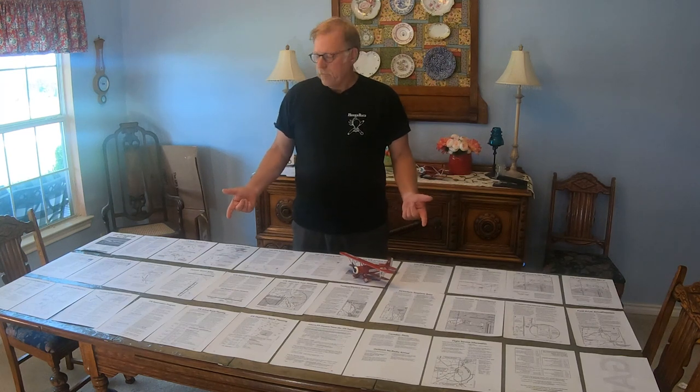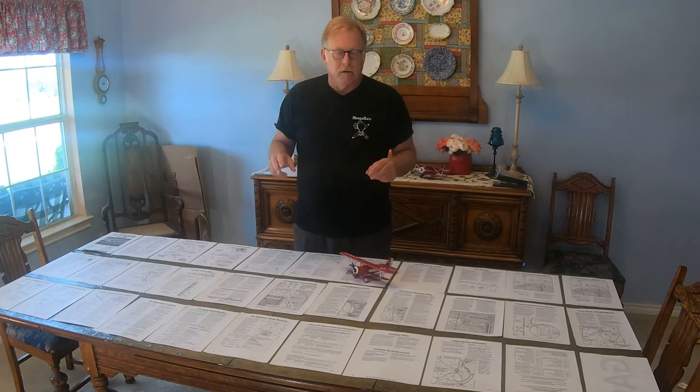Hey folks, Bill with Hangar Rats. Today we're going to go over the NOTAM for AirVenture 21, Oshkosh 2021 that just came out, and hopefully go through it with you folks. If you've never been to Oshkosh, let's just say it's really busy, you've got to pay attention, but it's nothing you should be afraid of or scared of.